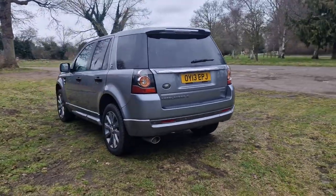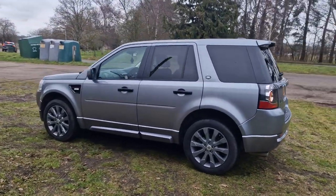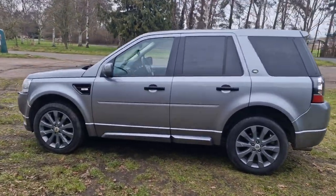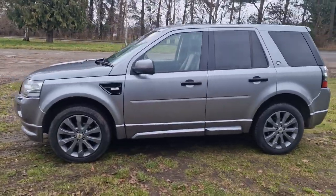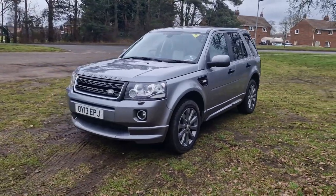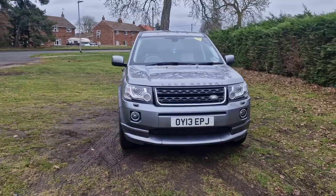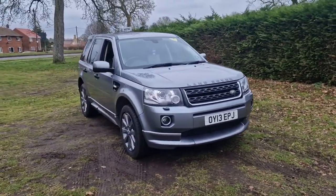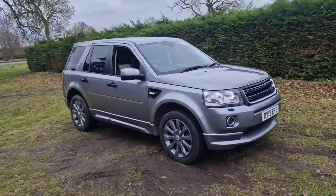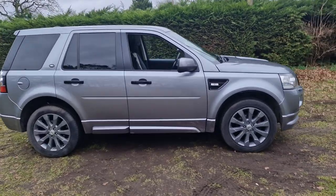It has a lot of extras and I'll show you the folder kept for the service history. It will come with 12 months MOT — we'll put a brand new MOT on it for you. We'll service the car before it goes out and it'll also come with a 128-point AA check. That's an independent AA inspector who comes round and checks all our cars over. It'll also come with three months warranty, which is extendable if you wish.